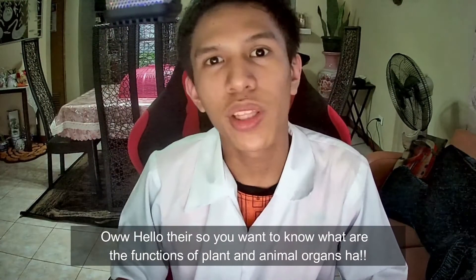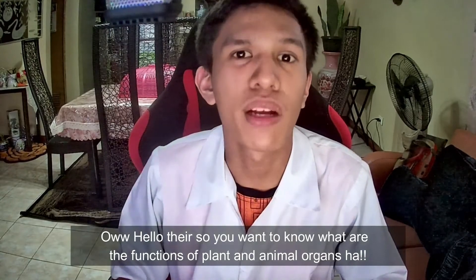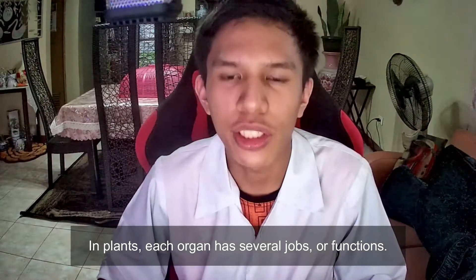Hello there! So you want to know about the functions of plants and animal organs, huh? In plants, each organ has several jobs or functions.